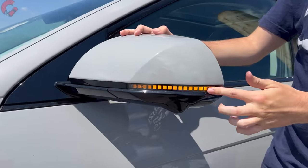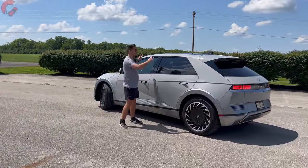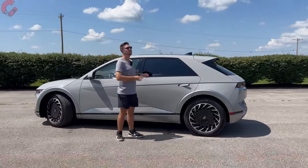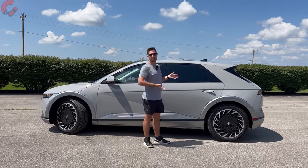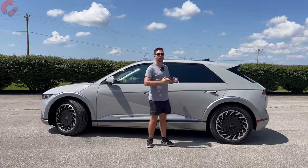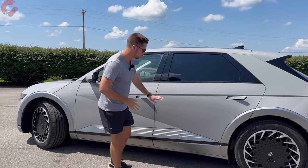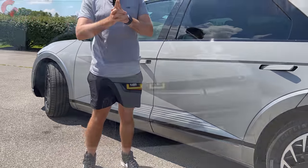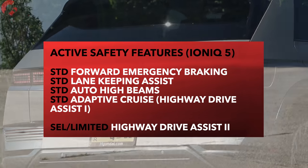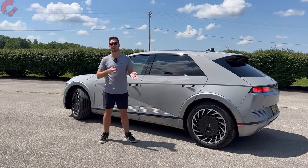The mirrors have standard blind-spot monitoring, heating, and a pixel turn signal indicator, plus power folding on SEL and Limited. At 182.5 inches long, it's about the same size as a Tucson on the outside, but the wheelbase is as long as a Hyundai Palisade — allowing for a lot of interior space. There are flush-mount door handles and a side blade trim piece. Hyundai includes the full suite of safety systems as standard. Highway Drive Assist 2.0 is available on SEL and Limited, adding automatic lane changing.